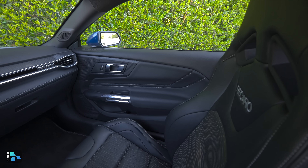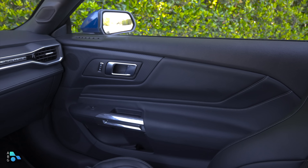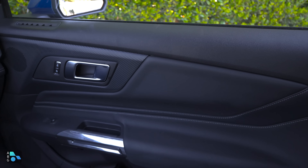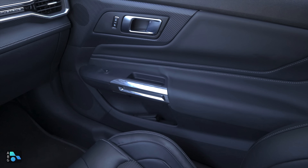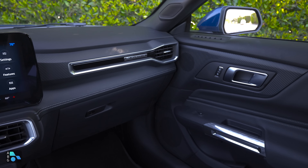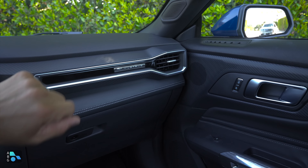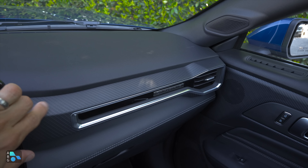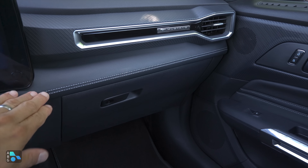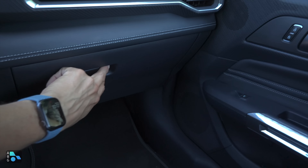Probably the biggest thing you'll notice versus the previous generation is that even though some shapes look familiar, we get more premium materials. Soft-touch materials on the upper section of the doors, stitched materials for the midsection, and hard plastics only down at the bottom. On the dashboard, there's a kind of maglite theme trim. We have the Mustang logo in the middle, passenger air vent integrated in, and carbon fiber-esque trim on both the doors and the dash.